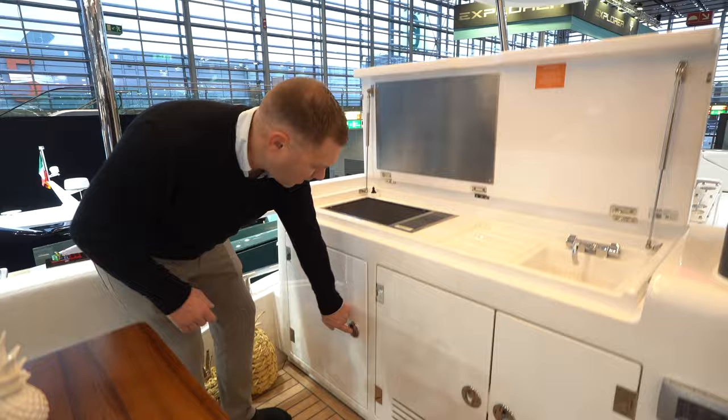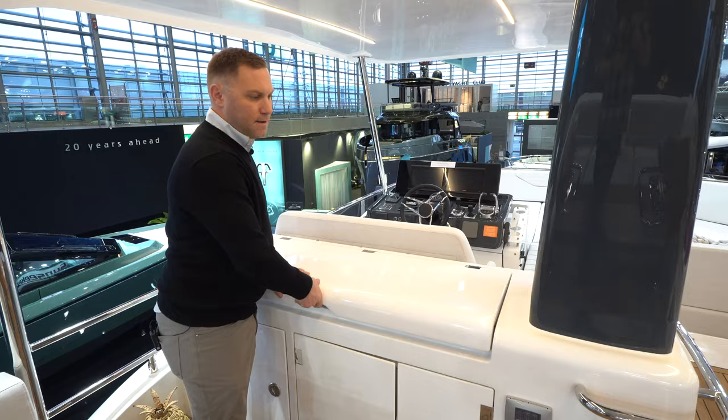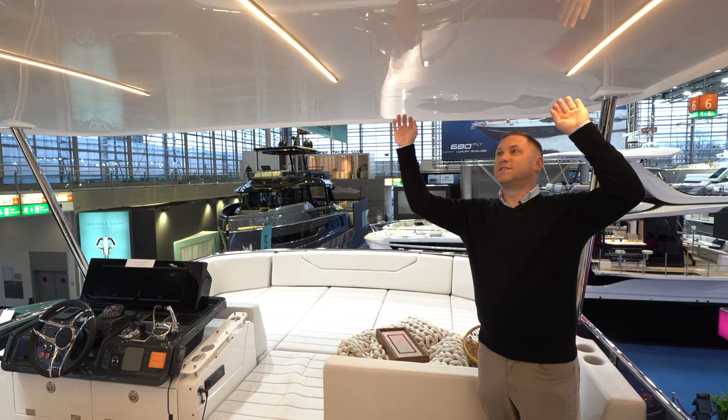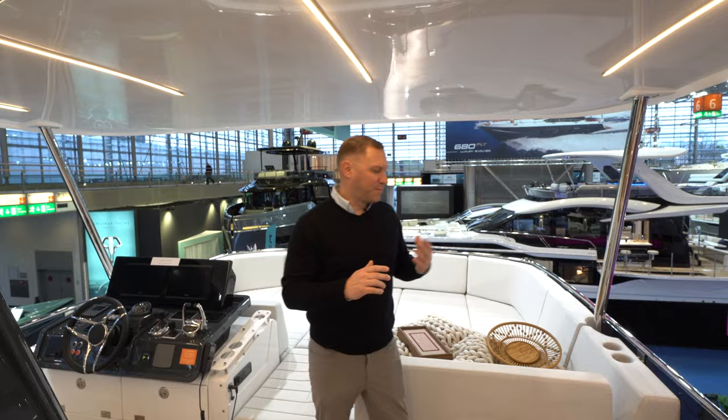I've got a refrigerator down below for drinks, an ice maker, and some storage. And then of course this large oversized sun pad here forward. And this hard top — I love these LED lights in the hard top. This is a really cool feeling area up here on the flybridge.